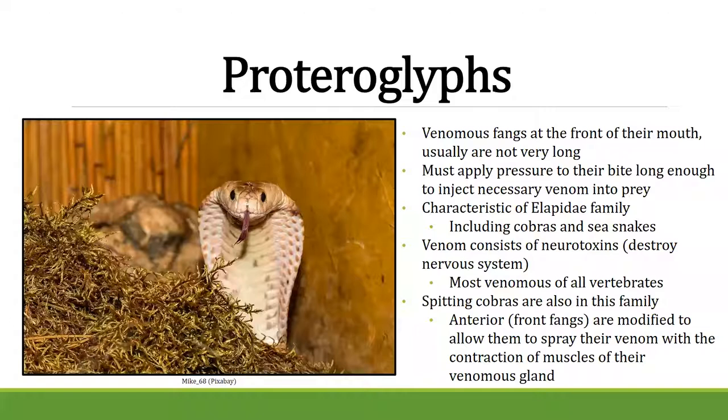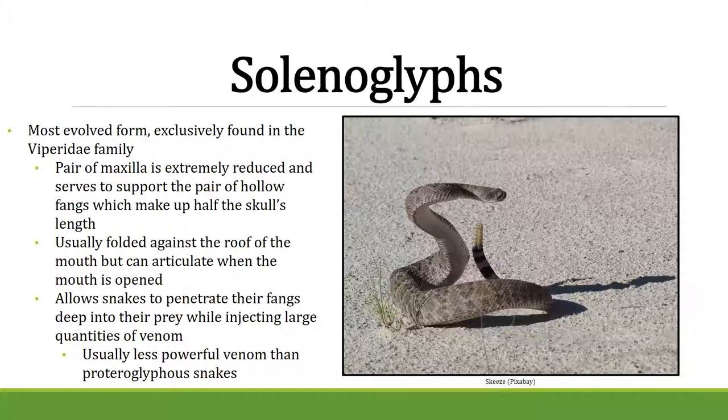Solenoglyphs are mostly vipers, like the prairie rattlesnake we have in Nebraska. These are the snakes with super long fangs that fold back into the mouth when closed, then swing forward when the mouth opens — like a sliding door. This allows them to penetrate very deeply into their prey. They generally have less potent venom though, essentially trading venom potency for fang size.